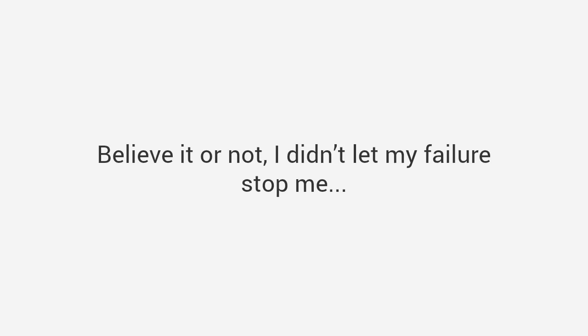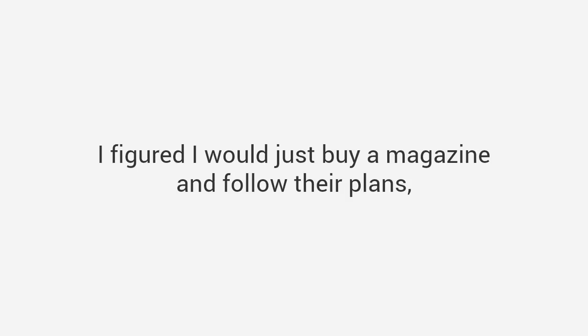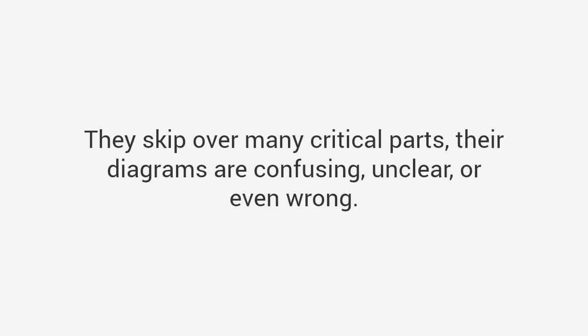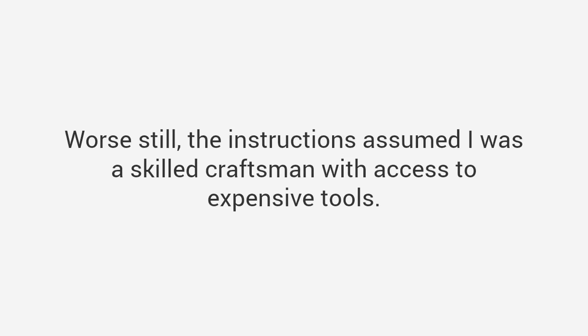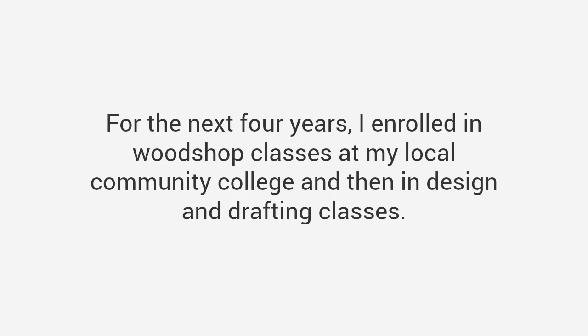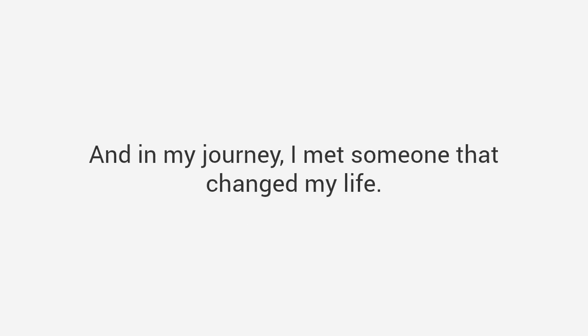I didn't let my failure stop me. I figured I would just buy a magazine and follow their plans, but I discovered that most of the plans were absolute garbage. They skip over many critical parts, their diagrams are confusing, unclear, or even wrong. Worse still, the instructions assumed I was a skilled craftsman with access to expensive tools. After many failed projects, I convinced myself that I didn't have the natural ability and was about to throw in the towel. So I decided to go back to school — literally. For the next four years, I enrolled in woodshop classes at my local community college, and then in design and drafting classes.